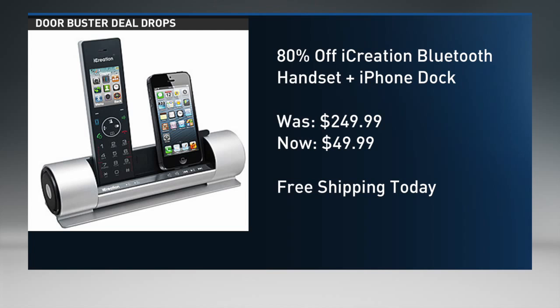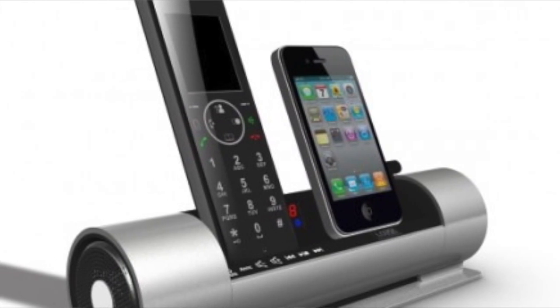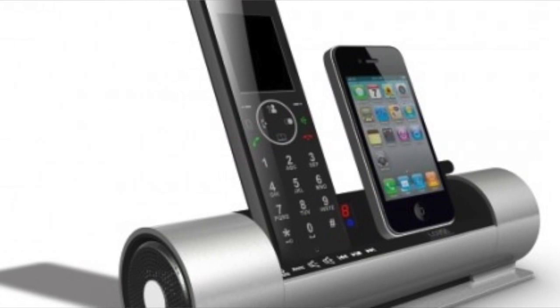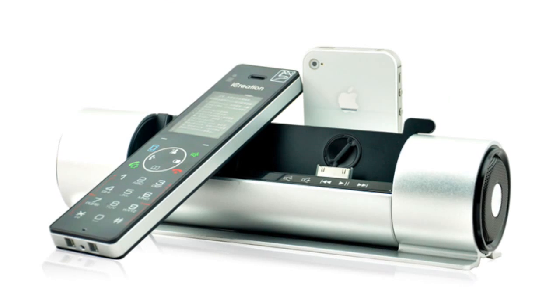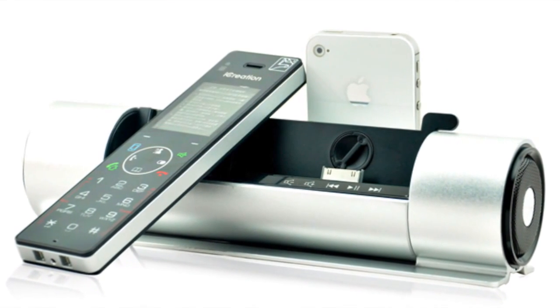This is a very nice photo of it. You can make and receive landline and mobile phone calls. It charges the device. It's good for iPhones 4S, 4, 3GS, and the 5 series. You can connect to mobile phones via Bluetooth and it has some really cool synchronization features including 3-way conference calling and other good things.